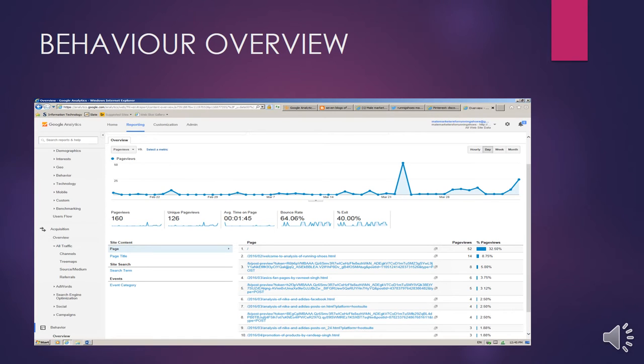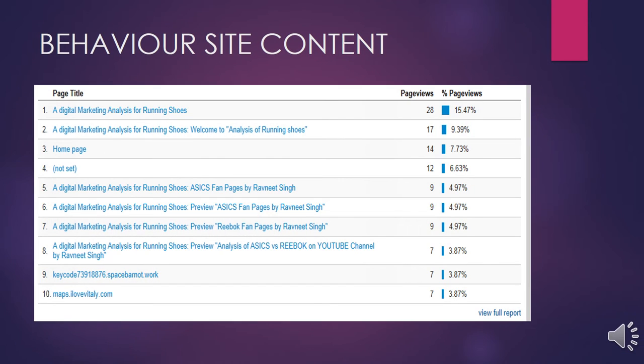Behavior overview tells us about the number of page views and provides unique information about the number of users visiting our blog per page. Behavior site content tells us about the number of page views per title. As you can see, the maximum page views are for the main page of our blog, which is our digital marketing blog for running shoes.